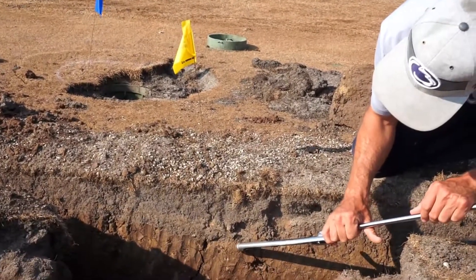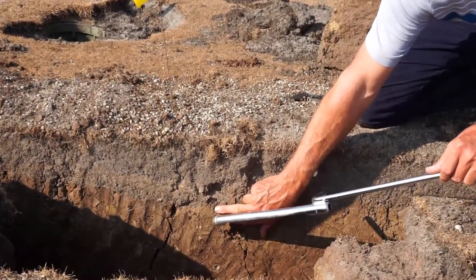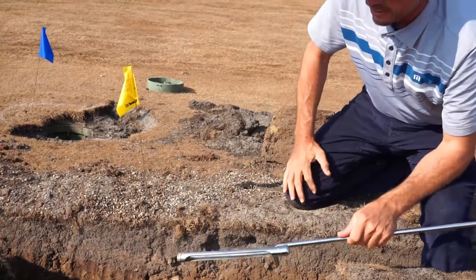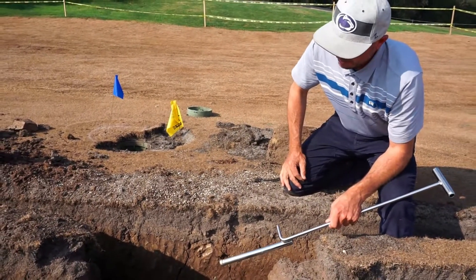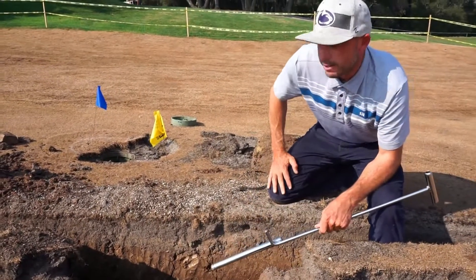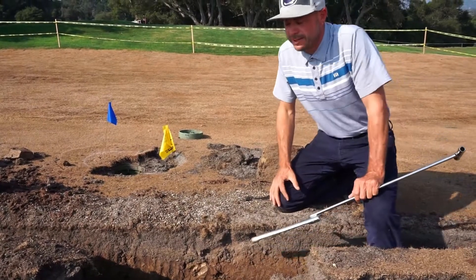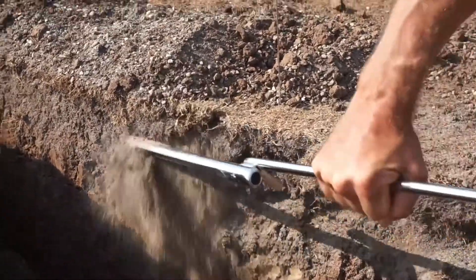Back in 1999 we were still dealing with all clay, and that material made it impossible — that's why in the wintertime it was pretty much a mud pit out here. Beginning in 1999 is when they began an extensive top dressing program, meaning they would run a big topdresser out here and top dress three to four times a year.